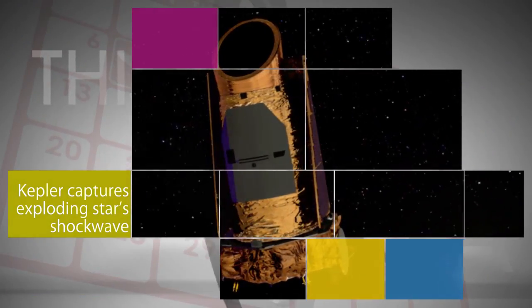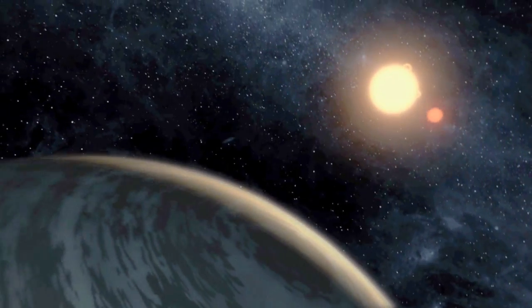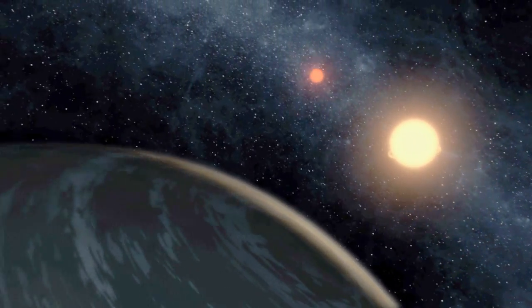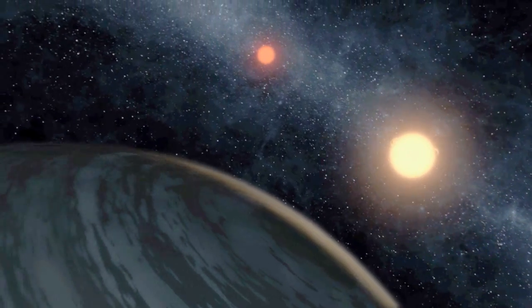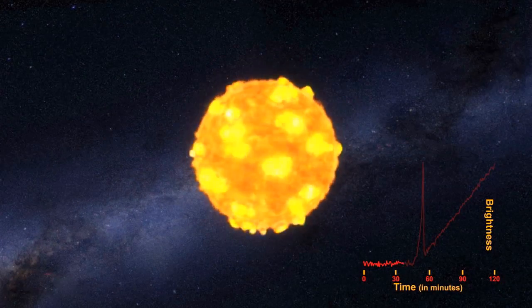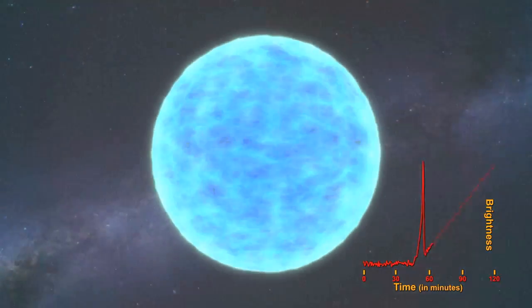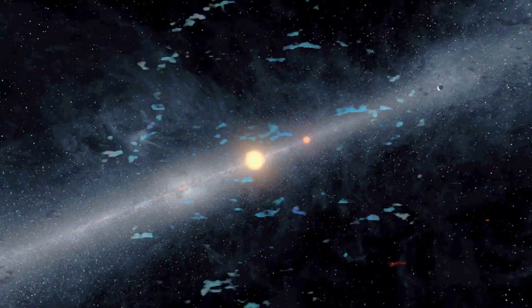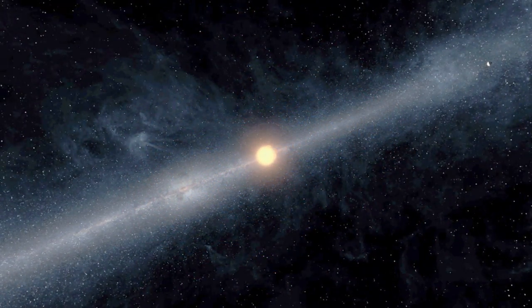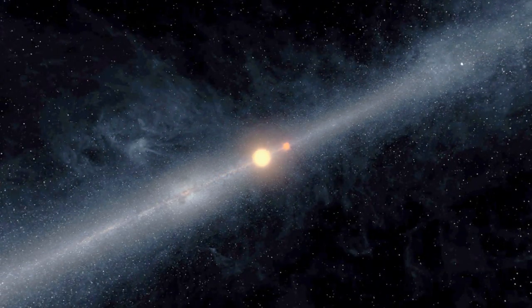NASA's Kepler Space Telescope has become the first observatory to capture the super-bright flash of an exploding star's shockwave in the optical wavelength, or visible spectrum. Researchers analyzing light captured by Kepler over a three-year period say the phenomenon — called the shock breakout — happened in 2011, when a red supergiant star exploded while in Kepler's view. The star was roughly 500 times the size of our Sun and about 1.2 billion light-years away.